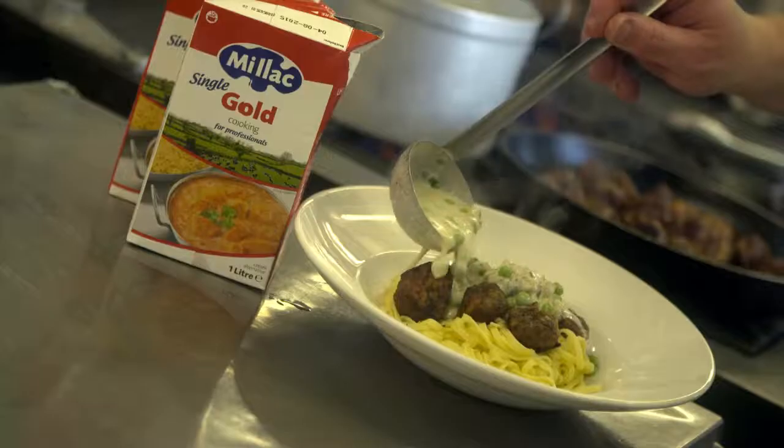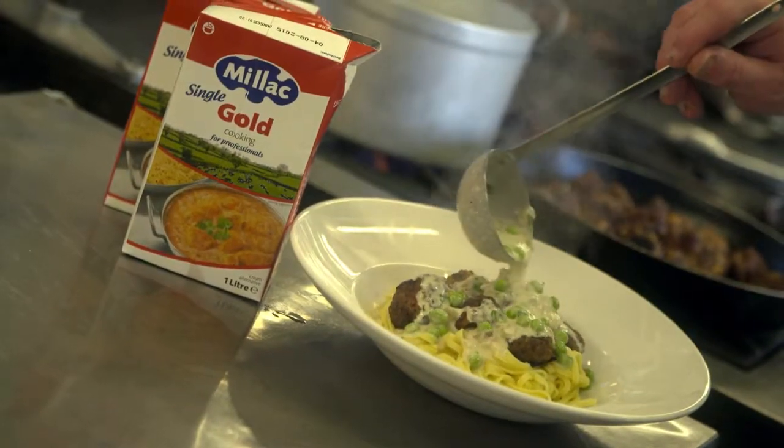The other thing is it thickens very quickly, and with a small kitchen you don't have the space necessarily to have lots of pans boiling away. The temperatures are high, and if you can reduce that time down, that's a really big benefit within our kitchen.